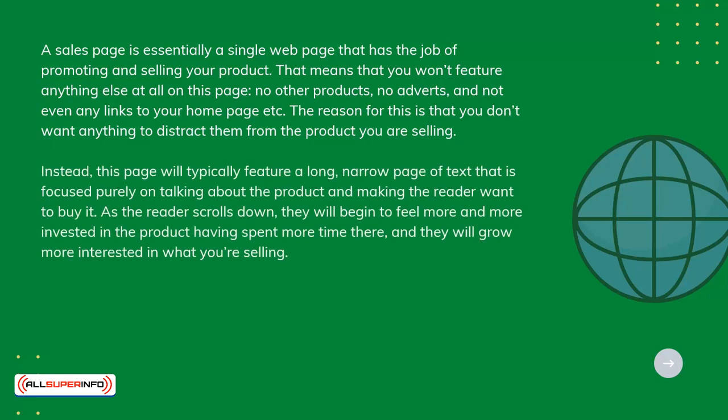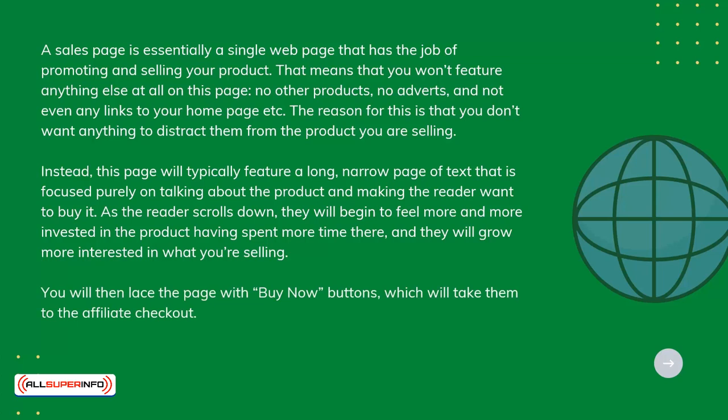This page will typically feature a long, narrow page of text that is focused purely on talking about the product and making the reader want to buy it. As the reader scrolls down, they will begin to feel more and more invested in the product, having spent more time there, and they will grow more interested in what you're selling. You will then lace the page with Buy Now buttons, which will take them to the affiliate checkout.